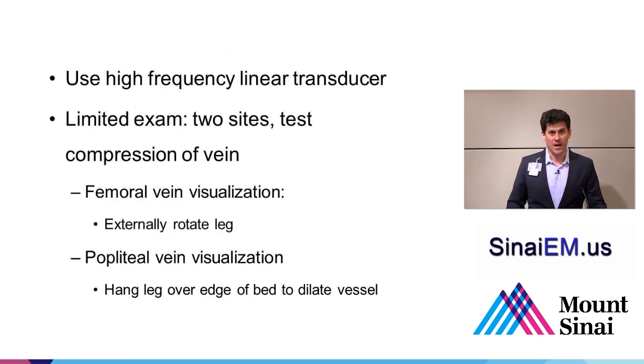So what is the technique? We're going to use a high-frequency linear transducer—you may refer to it as a linear transducer, a small parts probe, or your vascular access probe—basically something with high resolution that gives you a lot of detail for superficial structures. It's a limited exam at two sites, and we're going to test compression of the vein. Externally rotating the leg helps visualize the femoral vein, and the popliteal vein is best visualized by having the patient bend their knee and inserting the probe underneath it, or having the patient hang their leg over the edge of the bed, which also helps dilate the vessels.